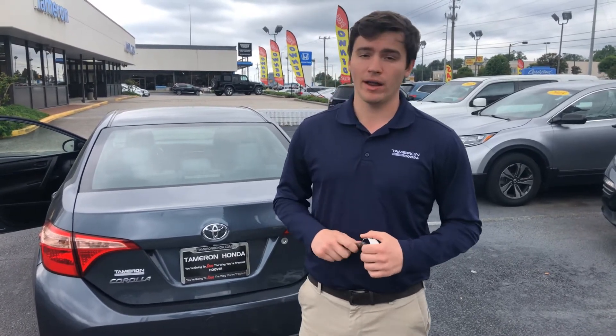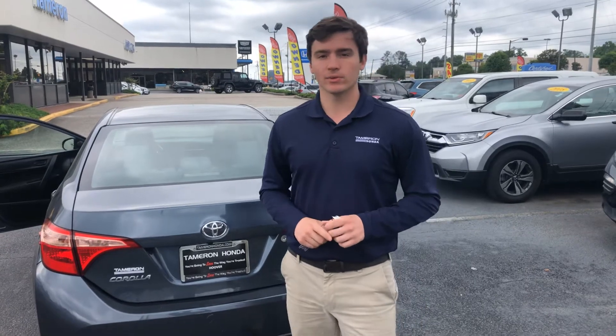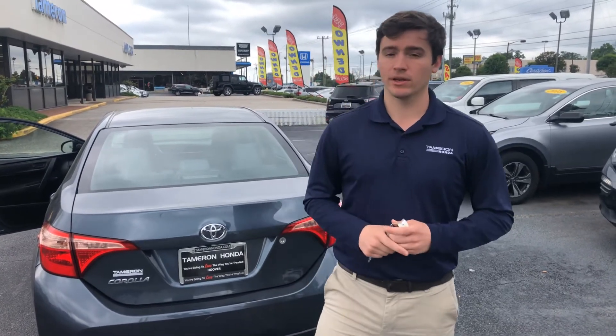And Erica, here at Tamron Honda, we do business one way — that's the right way. And I guarantee you, you're going to love the way you're treated.